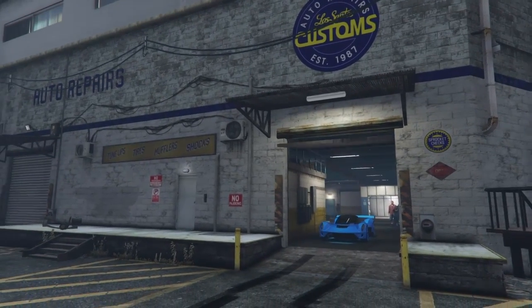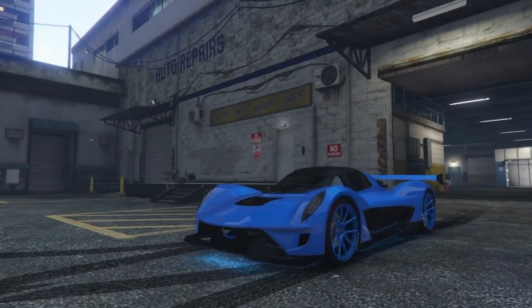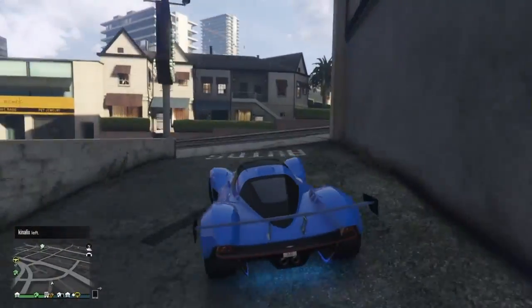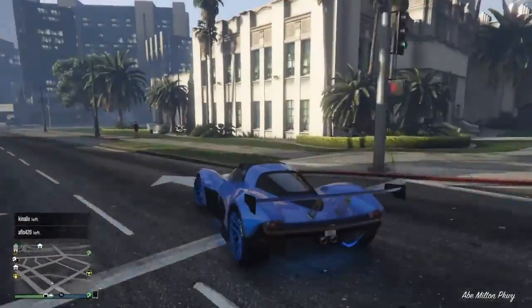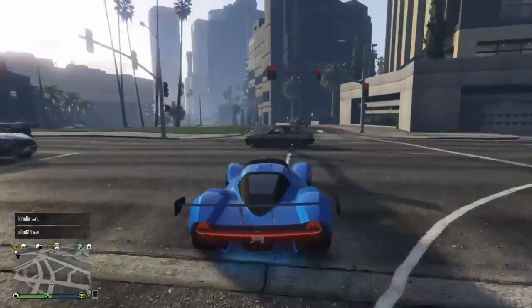Hey, what's going on everybody, it's Tylerius aka Ty Killington. In this video I'm bringing you more testing and more comparison with the Wagner versus various vehicles — specifically the Wagner versus the Zentorno.